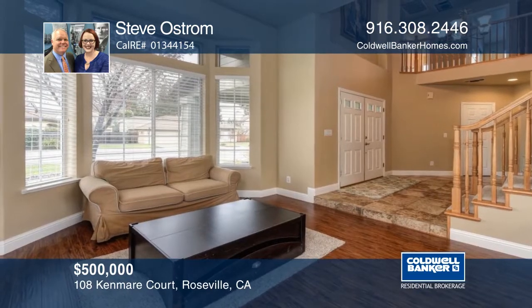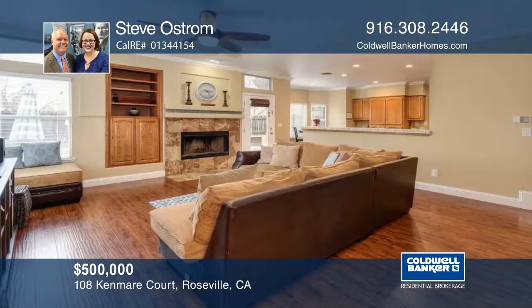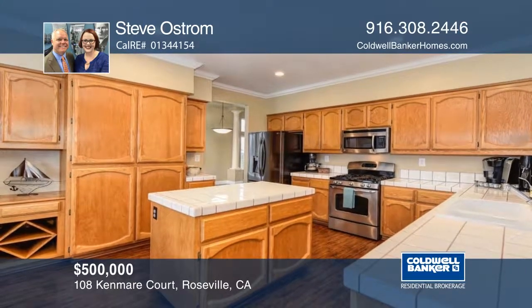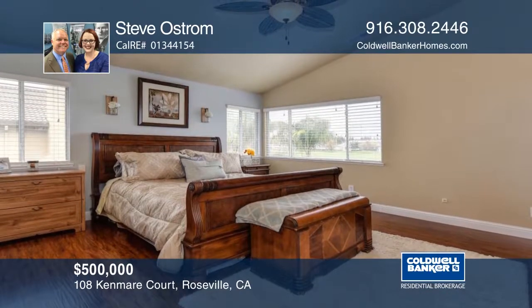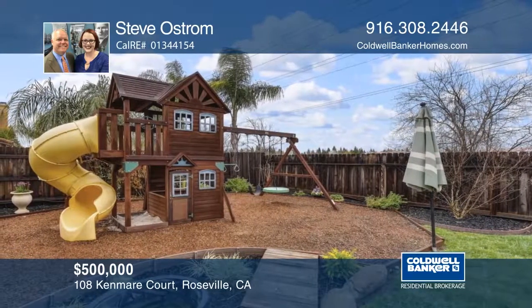This fantastic court location is within proximity to two top schools and also backs to a grassy field. This home is a bright and inviting space with ample natural light and a fireplace. There are so many local perks to calling this your next home: the Roseville Aquatic Center, library, sports complex, nearby gyms, a dog park, and paved trails. The play structure stays with the home. Steve Ostrom has all the details.